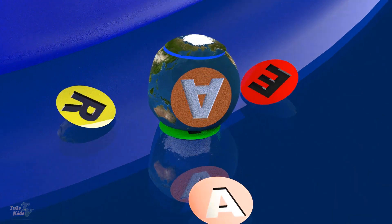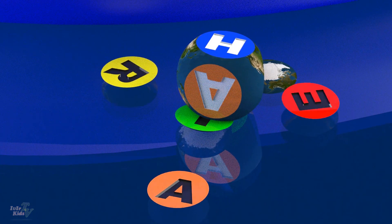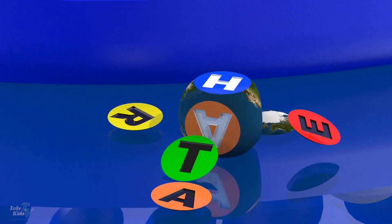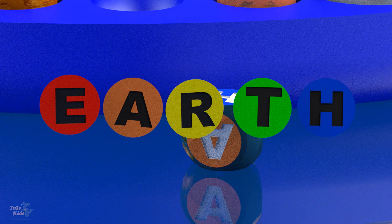Earth. It is the third planet in the solar system from the sun. There is free oxygen in the atmosphere here. The Earth has one natural satellite — the Moon.